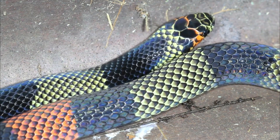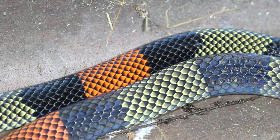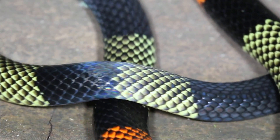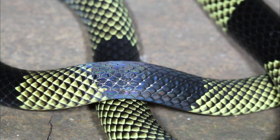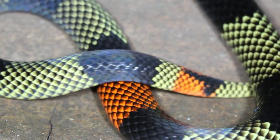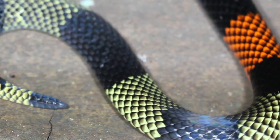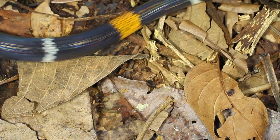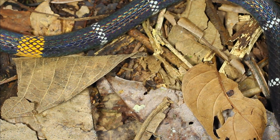Coral snakes face several biological challenges that influence their behavior, survival, and ecological role in their respective ecosystems. Predators. Coral snakes have predators like birds of prey, larger snakes, and some mammals that may hunt and consume them. Their bright coloration, while serving as a warning to potential predators, can also make them more conspicuous and vulnerable.